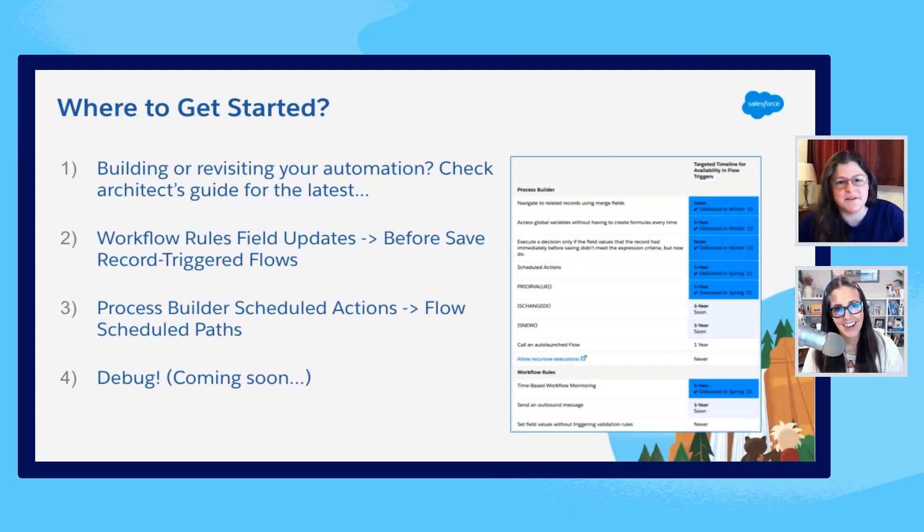We have a couple resources available. Because we're running as fast as we can to get all the features from those two tools into flow, we update our architect's guide regularly — we'll share a link to that. There's a table in there that says here's all the features, here's which ones are coming, and if there are some that aren't coming, we want to be transparent about that. The architect's guide is a great place to get started because we're able to update it more quickly than some of the Trailhead content.